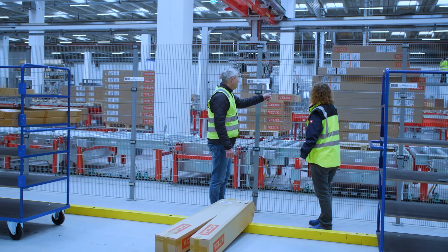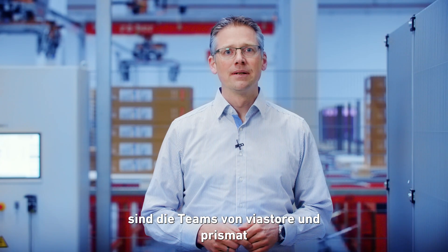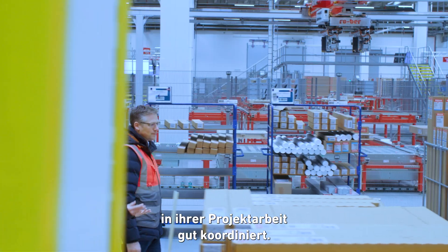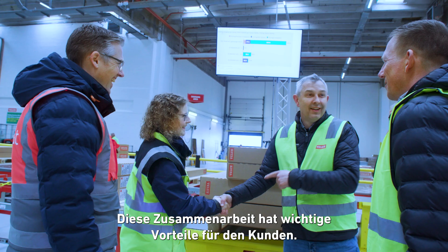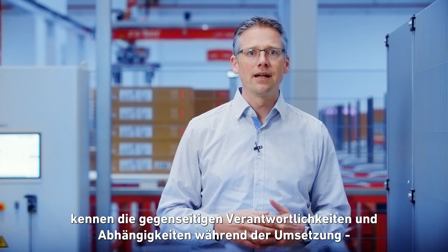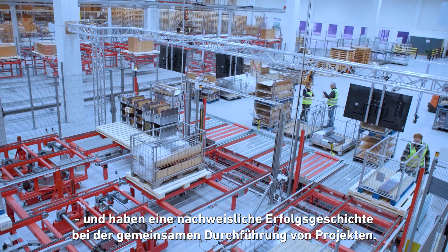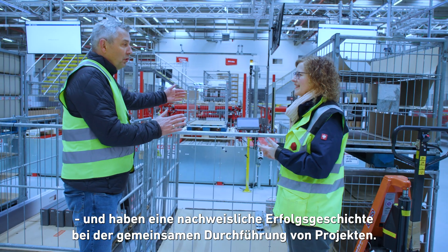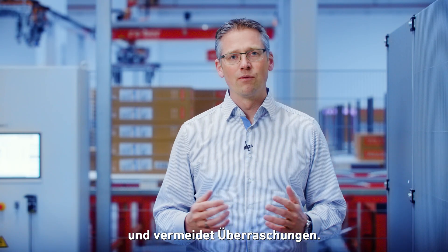EWM includes everything from automation to finished deliveries. Thanks to the long-standing partnership, the Viastore and Prismat teams are well coordinated in their project work, which has important advantages for the customer. Viastore and Prismat know each other's responsibilities and dependencies during implementation and have a proven success story in implementing projects together. This allows them to plan the entire project together and avoid surprises.